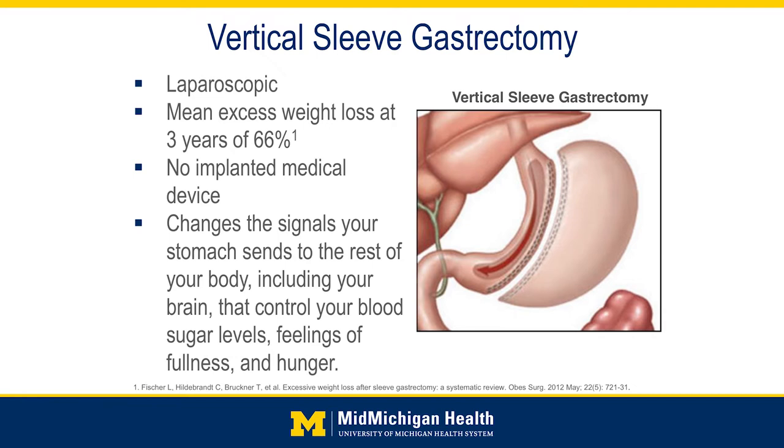The mean excess weight loss at three years is about 66 percent. There's no foreign body, no implanted medical device. Part of the reason the surgery works is it does change the hormone signaling. There is a hormone in our body called ghrelin that stimulates our appetite, and at least in part it's released from this part of the stomach called the fundus, which has been removed during surgery. So we're turning the stomach into a long slender tube, just like the sleeve of a shirt — that's kind of how it gets its name.